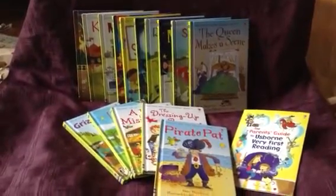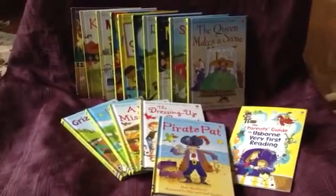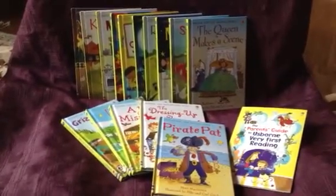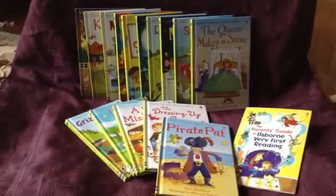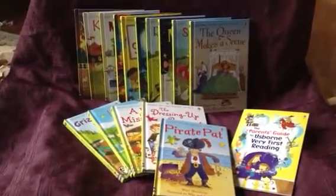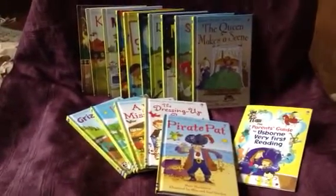Hey friends, it's Megan Reese. The first book I'd like to tell you about is not just one book but a whole inspired set of 15 books that help children learn to read. It's called the Usborne Very First Reading Series and we highly recommend these for toddlers as well as kindergarten and first grade.